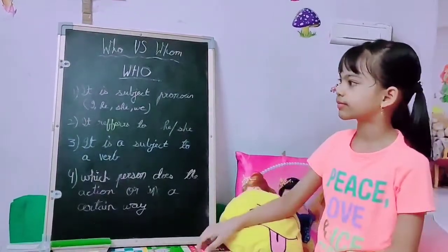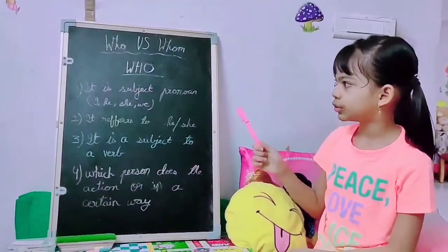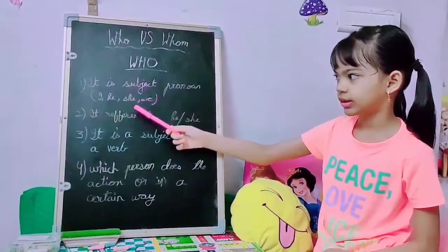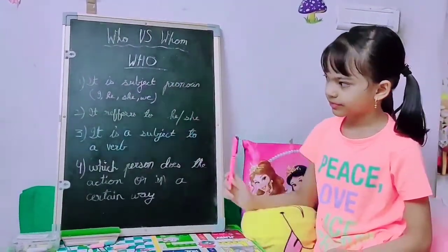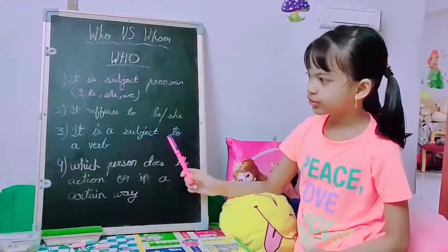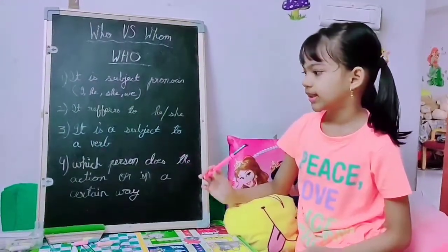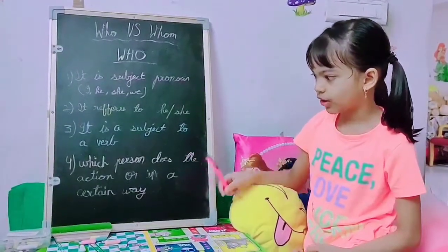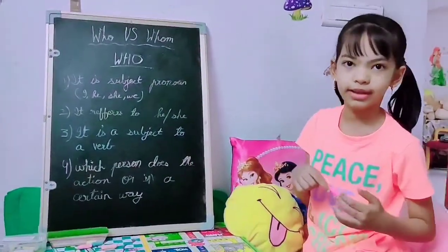Let's start with who. It is the subject pronoun like he, she, or we. It refers to he or she, just like we discussed. It is a subject to a verb. It means which person does the action or which person in a certain way.